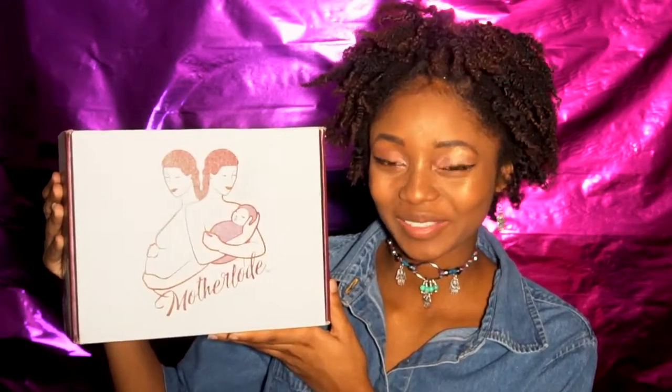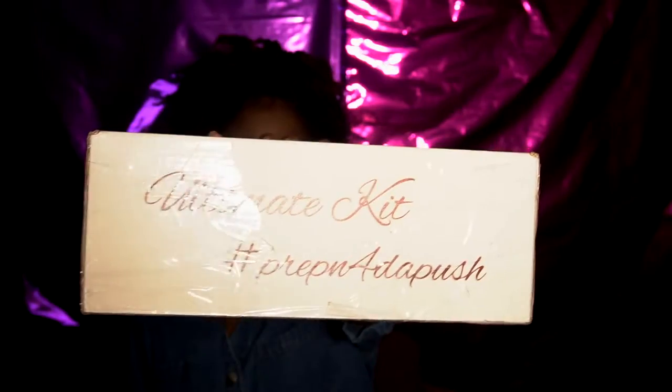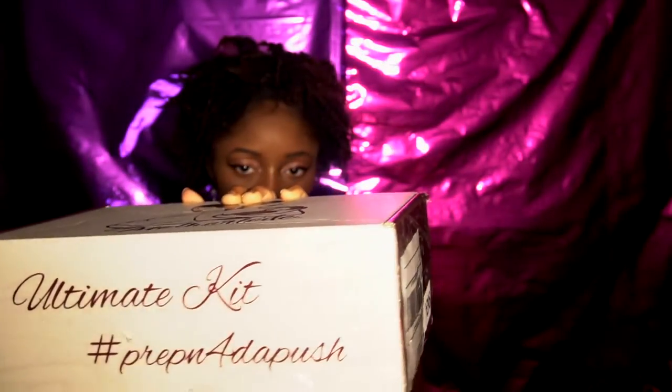I received this from rockmybirth.com. This is the Mother Load Box — the only birth kit designed to help you prep for the push. I'm so grateful to have connected with this mom who creates this for people. It's all to help you prep for your birthing experience, and it's black-owned, honey.